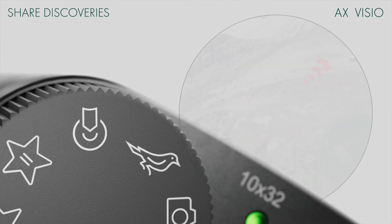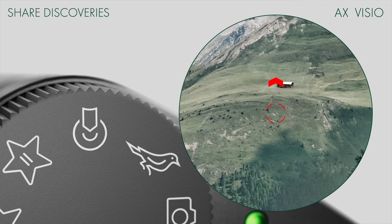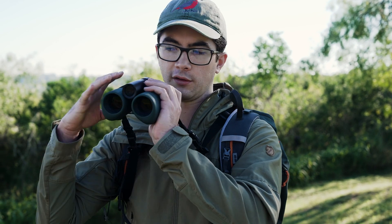You can look at an object, a bird, or any sort of marker in the field, press a button, and that'll mark that object's location. Hand the binoculars off to a different user, and there is a viewfinder that will guide them to that exact spot that you selected.